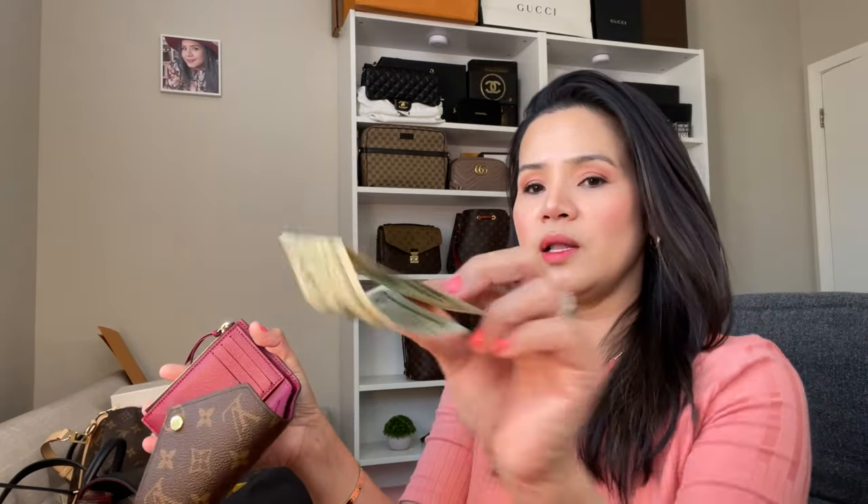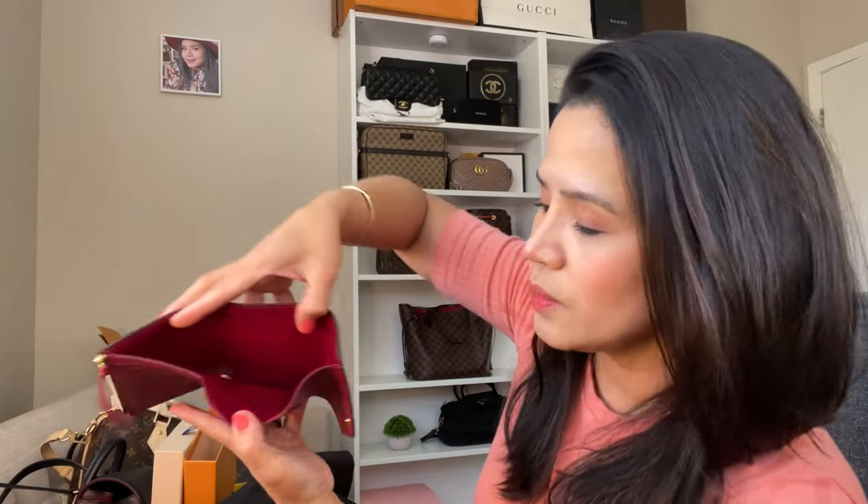I also got a smaller item — this is the Victorine wallet. I like this smaller wallet now. It still has a lot of card slots and you can still fit bills. I already used it. It's the burgundy color inside — Louis Vuitton Paris, made in Italy. It's just a good size. I like using smaller wallets nowadays.